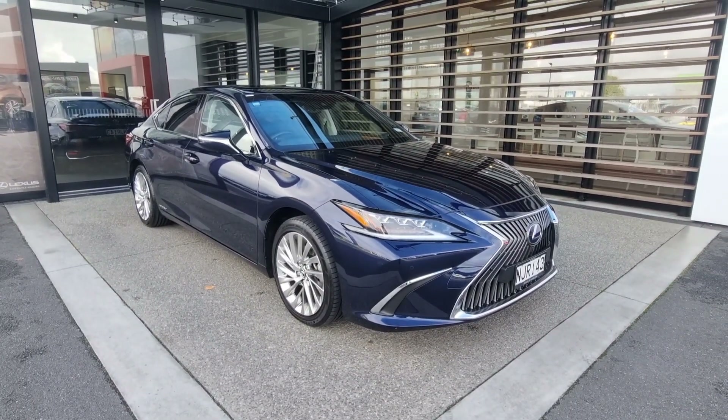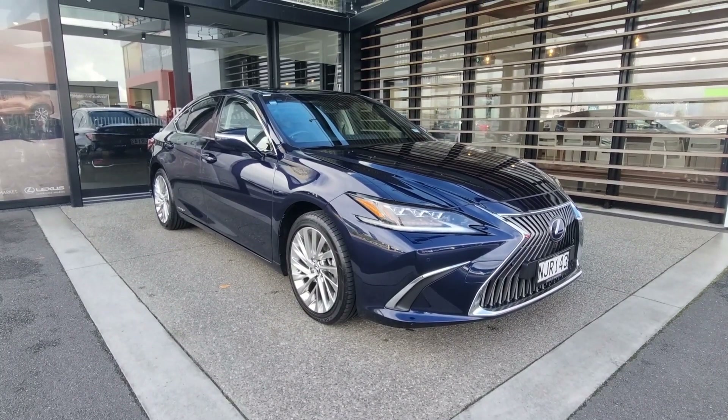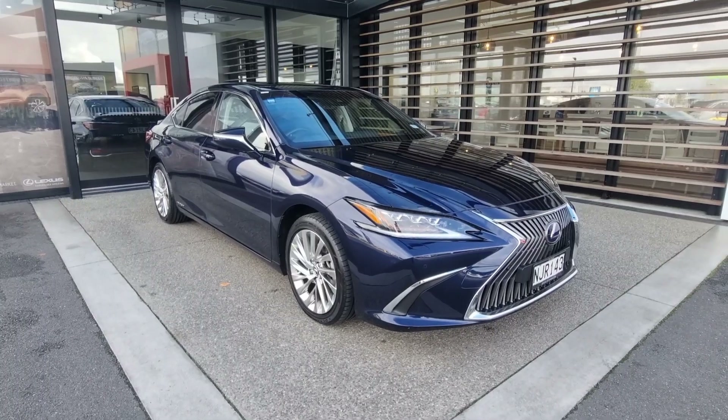Well there you have it — there's our beautifully presented Lexus ES300 Limited. Thank you for watching so much. Hopefully this has tempted you to come and have a look. Thank you.